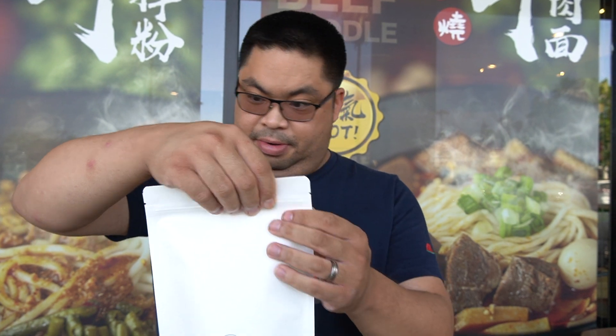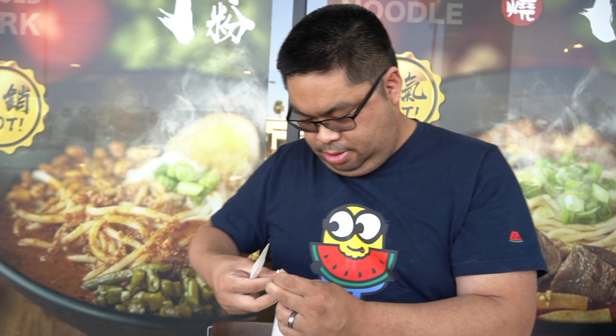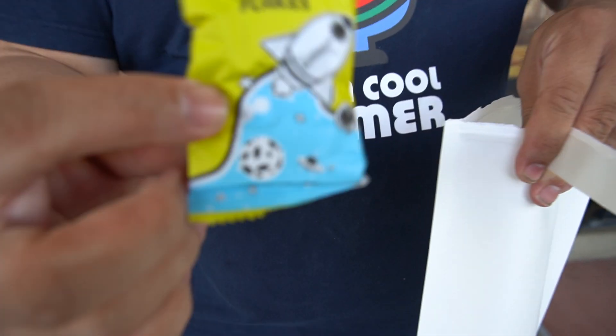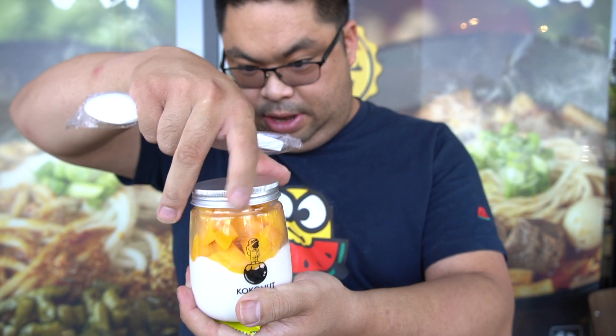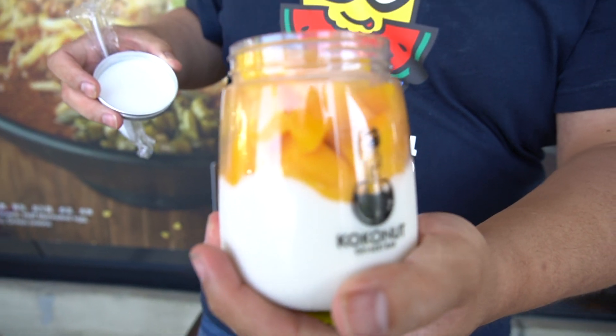Alright, so we got the dessert. Oh wow, it's completely sealed. Okay, it has toasted coconut flakes. So it's coconut pudding and then fresh mangoes right on top. The container is really cute — I like it. Even the packaging is very well done.